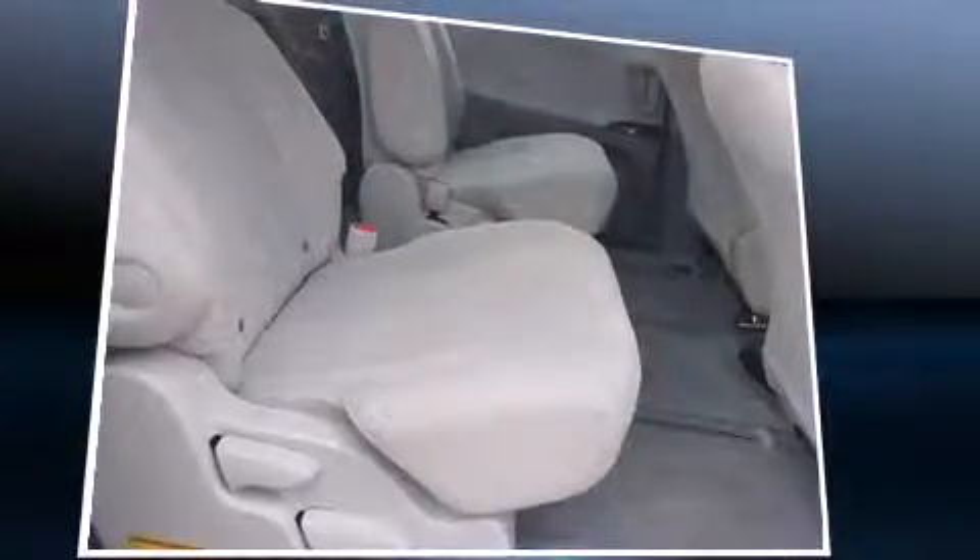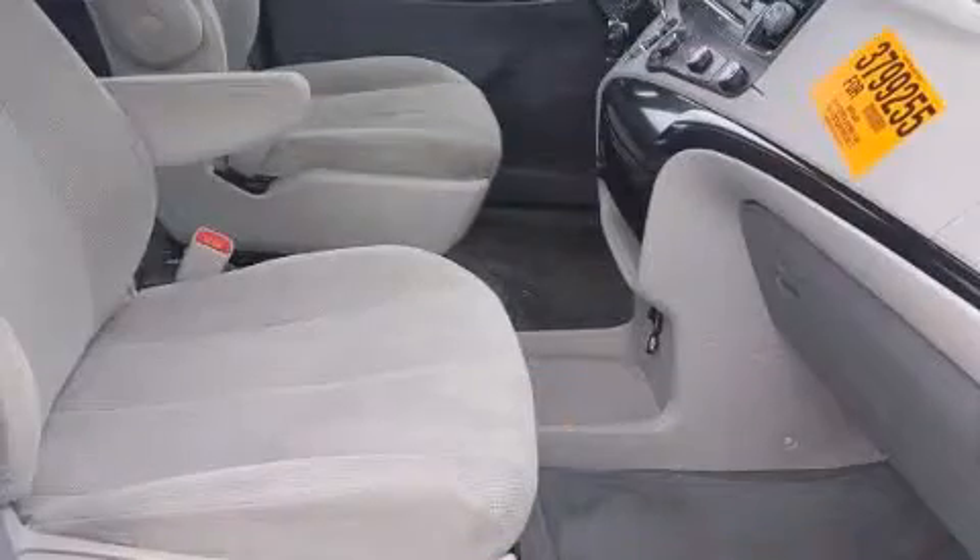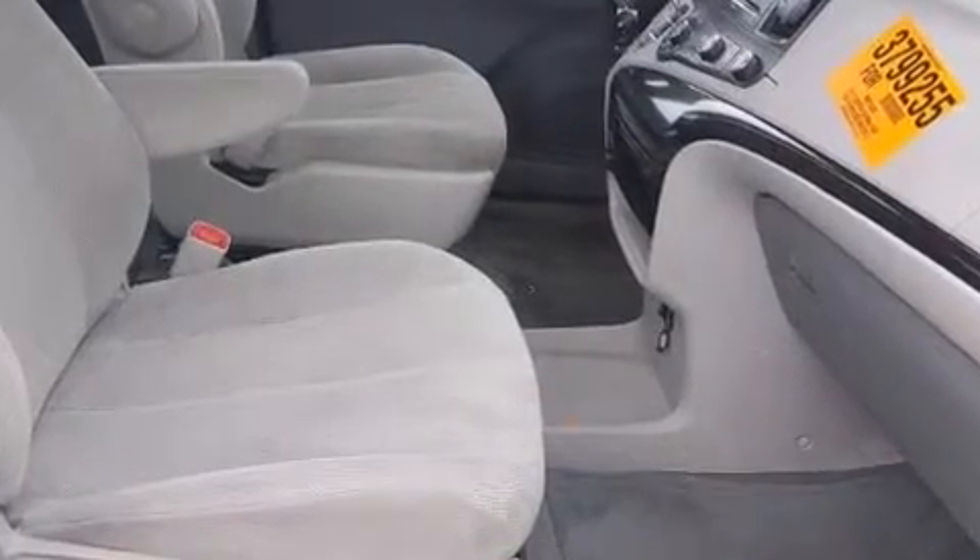Toyota also prioritized safety and security by including dual front impact airbags with occupant sensing airbag, a panic alarm, and four-wheel disc brakes with ABS.